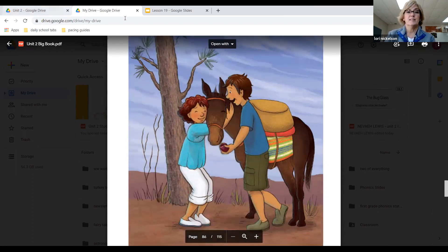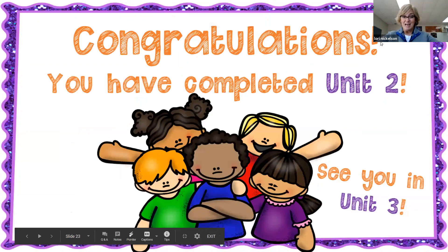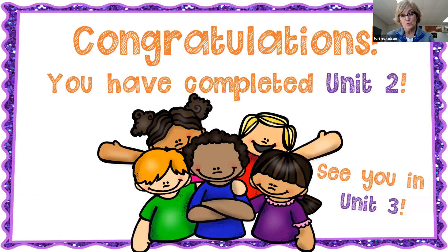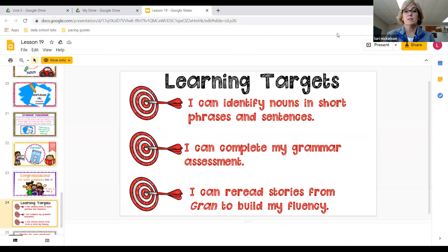All right, let's go back here. Congratulations, guys — you've completed unit two. And guess what that means? We'll see you in unit three. Our learning targets: I can identify nouns in short phrases and sentences, I can complete my grammar assessment, and I can read stories from Gran to build my fluency. All right, guys, until next time — I'll see you in unit three. Bye!